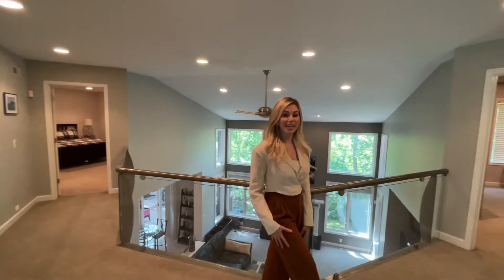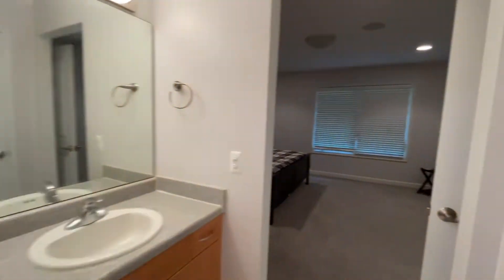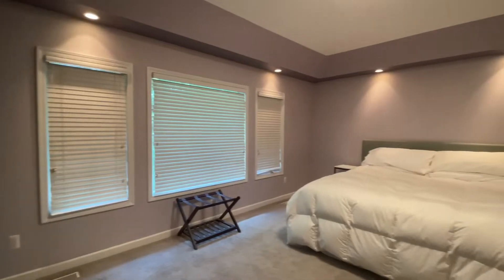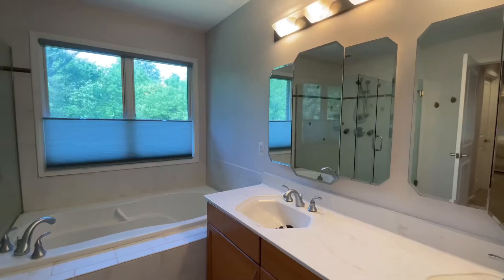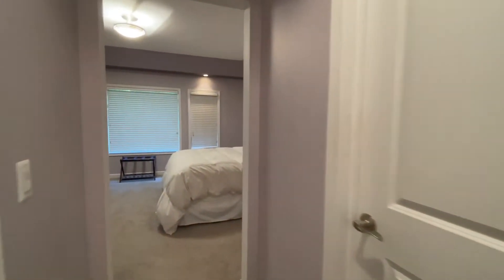Upstairs, we have a second master suite as well as two additional bedrooms with a Jack and Jill bath. The second master bedroom features tray ceilings with recessed lighting, a beautiful master bathroom with a stand-up shower and a tub, and two walk-in closets.